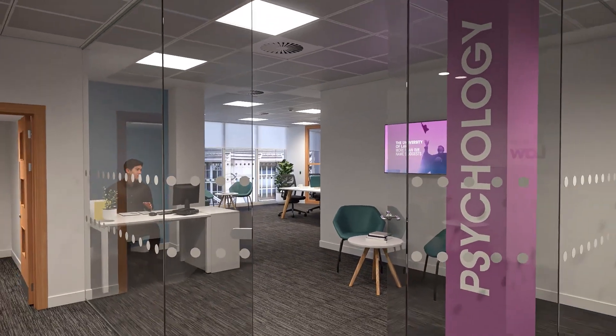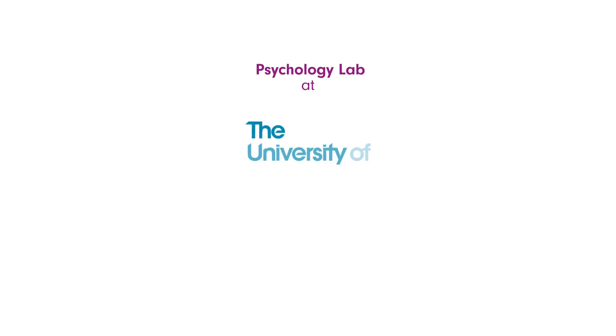We can't wait to welcome students to our new Psychology Lab in Autumn 2023. We'll see you next time.